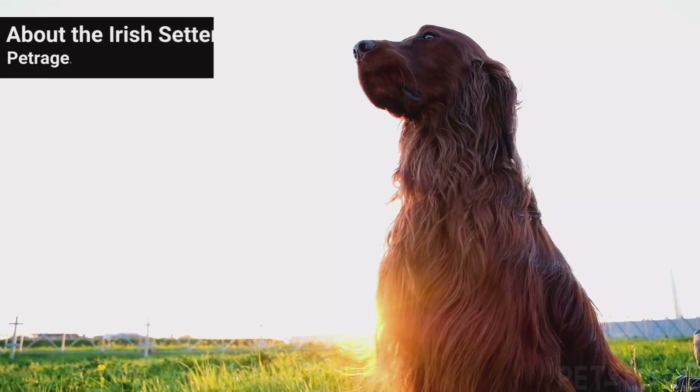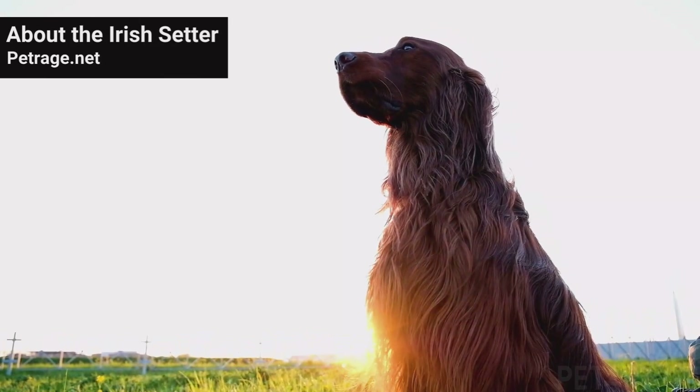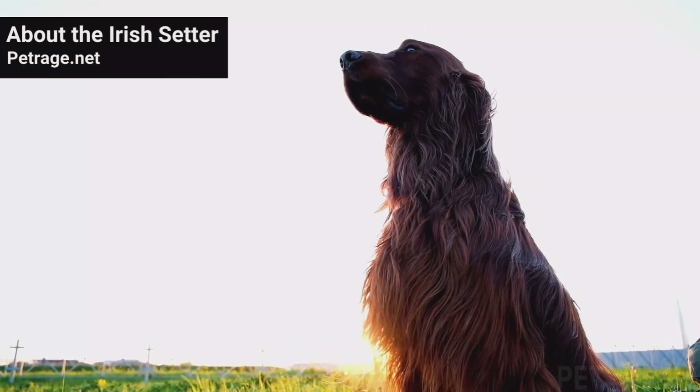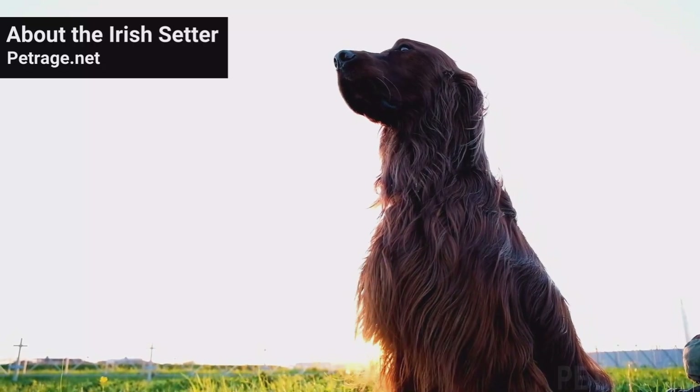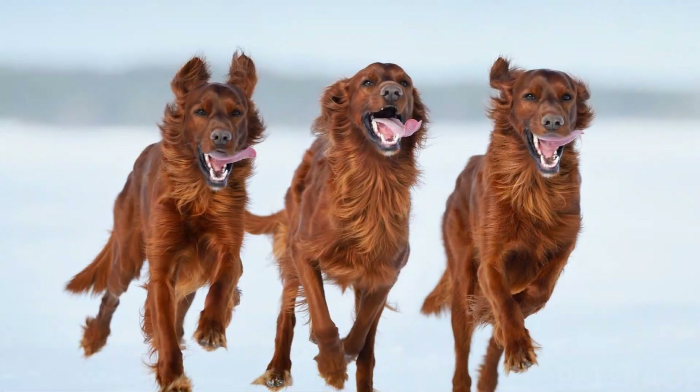It is believed that the origins of the Irish Setter began in the 1700s. With the development of the flintlock firearm, hunters needed a faster dog than the traditional Spaniel. They needed a dog with longer legs that could cover more ground. Breeders began crossing Spaniels with native Irish dogs to produce such a breed.